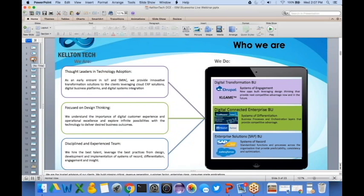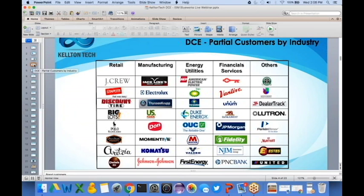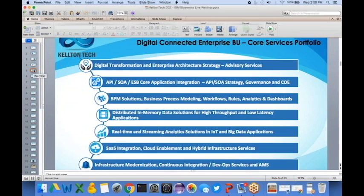Based on our accreditations and awards, we pride ourselves in being on the leading frontier of technology and providing best-in-class solutions and services to customers all over the world. We are structured into three core business units: a digital transformation business unit, the digital connected enterprise business unit, and the enterprise solutions SAP business unit. Today's webinar is sponsored by the digital connected enterprise business unit.